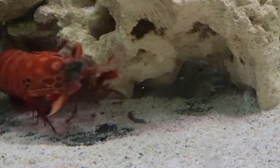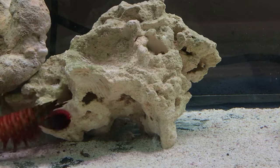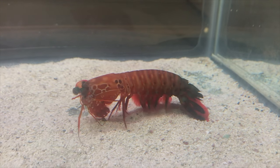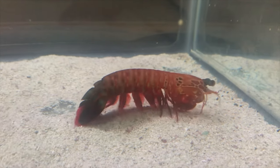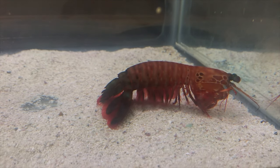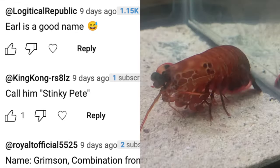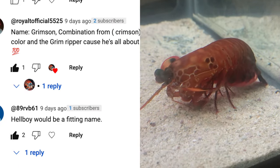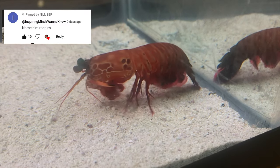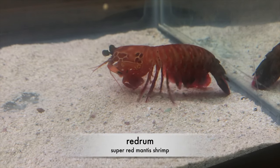Both of these guys are absolute menaces. Going back to this morning when I first noticed my mantis shrimp was hungry and decided to feed him — he's a peacock mantis shrimp as well, just a variant. Instead of being green or blue, he has this super red beautiful color. You guys sent in a bunch of great name suggestions, and the name I'm going with is from the movie The Shining: Red Rum. I almost went with Hellboy but Red Rum is my favorite.